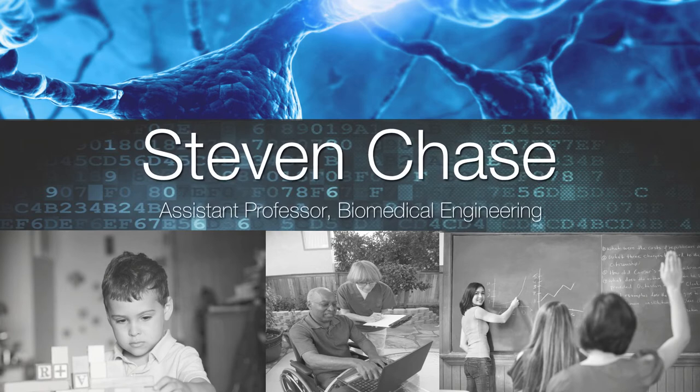My name is Steven Chase and I'm an assistant professor jointly appointed in the Department of Biomedical Engineering and the Center for the Neurobasis of Cognition. I design brain-computer interfaces and I use these devices to study motor learning and motor control.